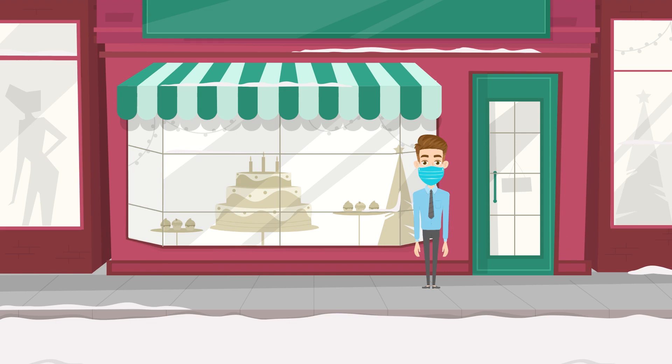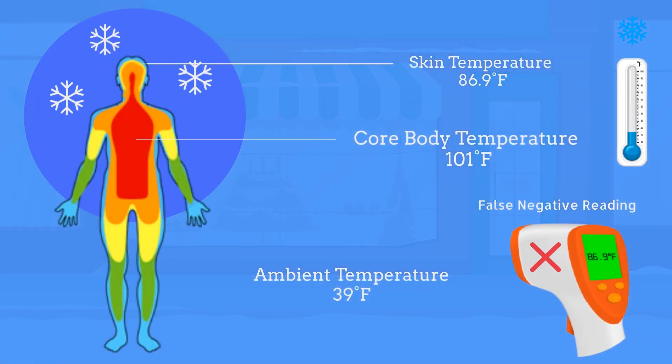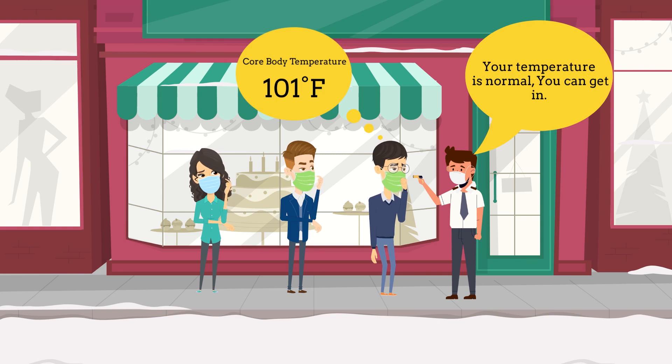Recent studies have shown that handheld infrared forehead temperature scanners aren't always accurate, especially in hot or cold weather. This is because the surrounding temperature can affect skin temperature. In other words, you could be letting sick people into your place without even knowing it.